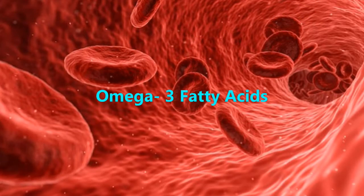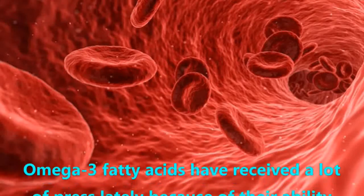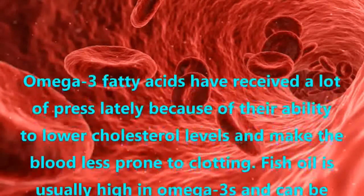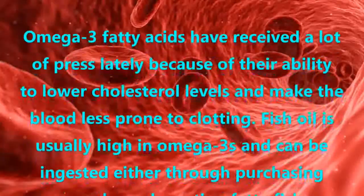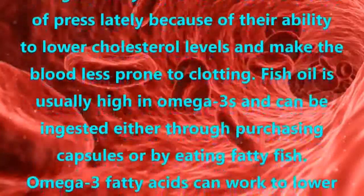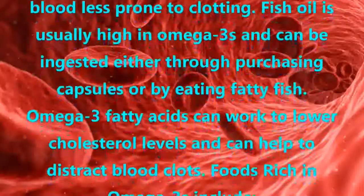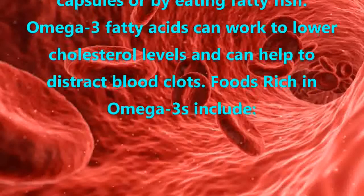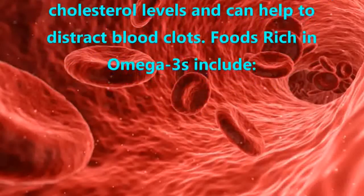Omega-3 Fatty Acids. Omega-3 fatty acids have received a lot of attention because of their ability to lower cholesterol levels and make the blood less prone to clotting. Fish oil is usually high in omega-3s and can be ingested either through purchasing capsules or by eating fatty fish. Omega-3 fatty acids can work to lower cholesterol levels and help to break down blood clots.